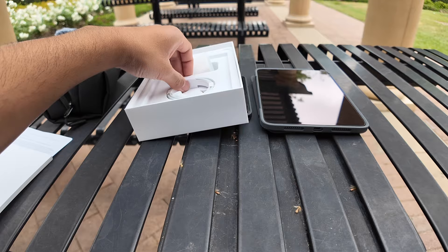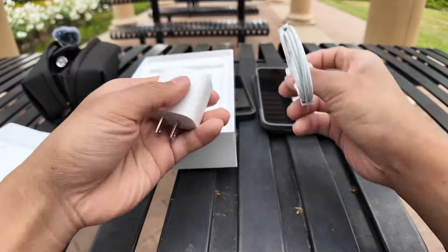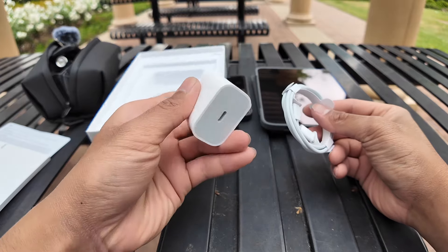How sad — I think that is it. So it comes with a cable. Wow, how times have changed.